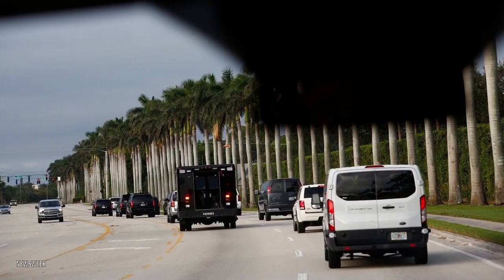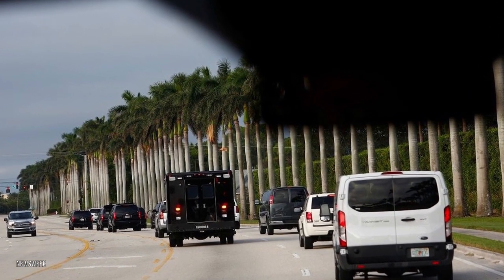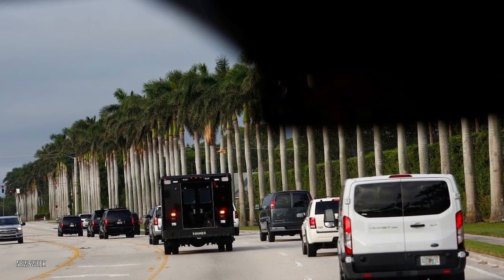The press vans come next. These are reserved for members of the White House Press Corps as well as the White House Media Team, and multiple press vans can be required at any given time.